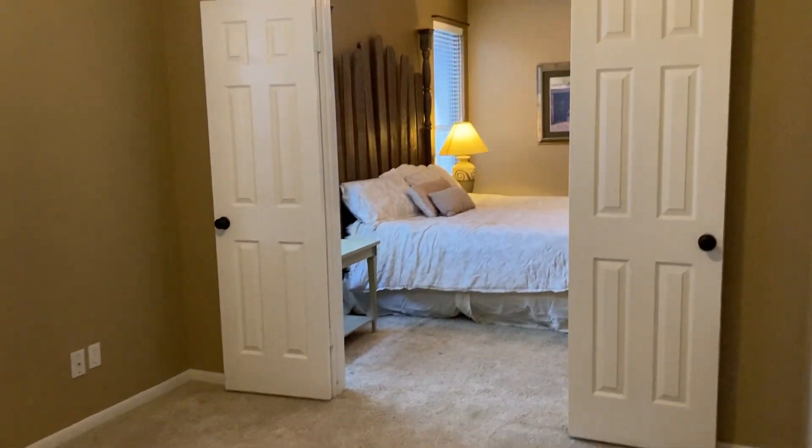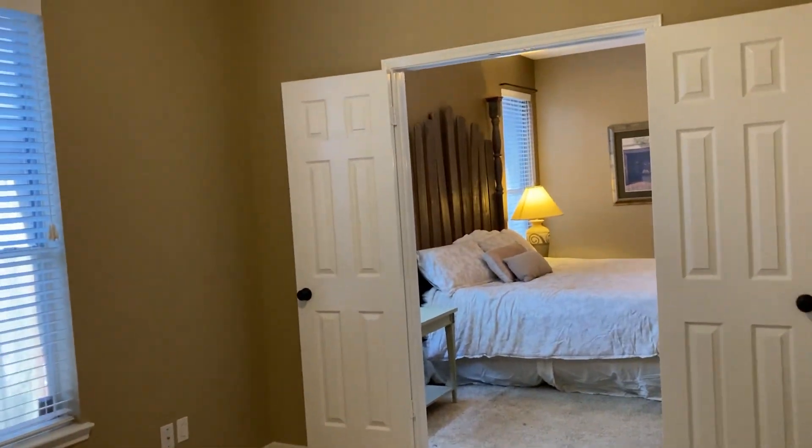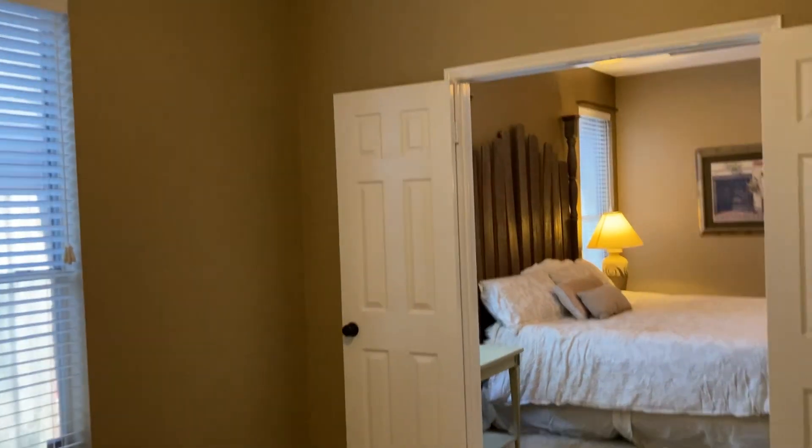Guest bedroom number three is adjoined to the primary bedroom, so you could make it an office, a flex room, or maybe a gym. It has French doors that lead to the primary bedroom, with high ceilings in here as well. You also have a nice wide closet with sliding doors.